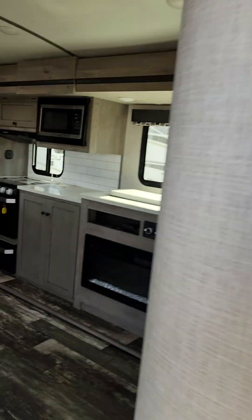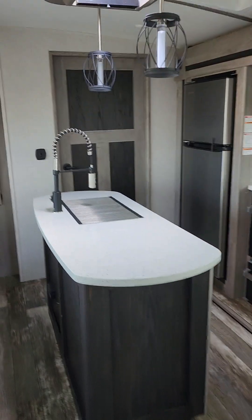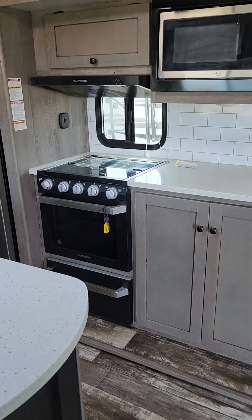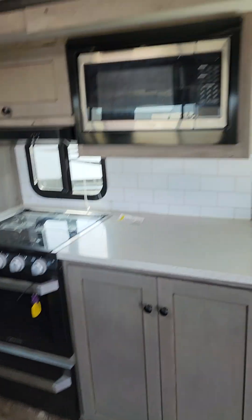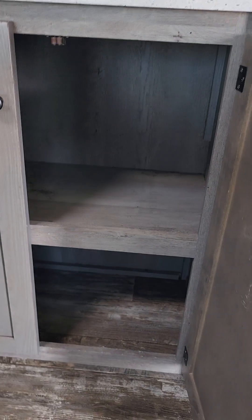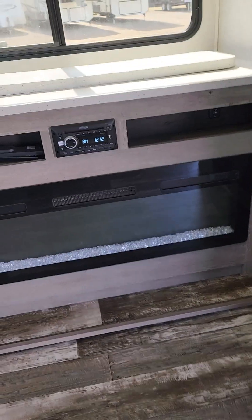So this is the living area. You get a nice island in here with a residential faucet and a 12-volt fridge. You get a stove-oven combo with storage for your pots and pans underneath, a microwave, and lots of storage in this unit — it's one of the great things about it.